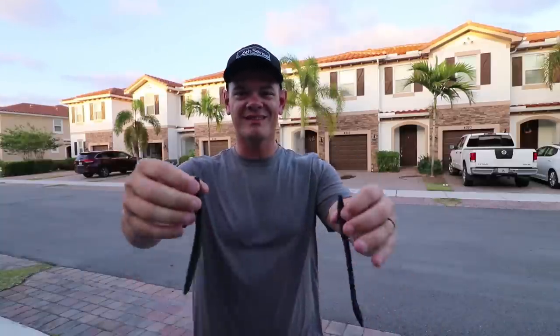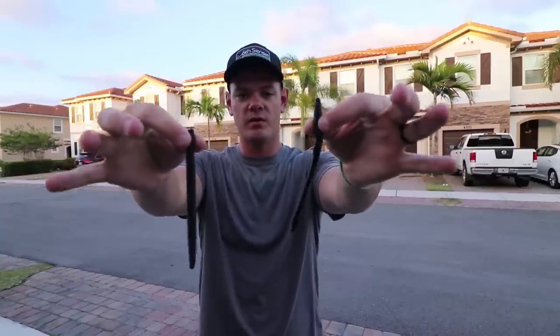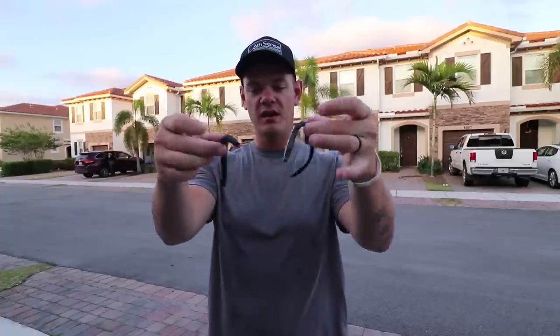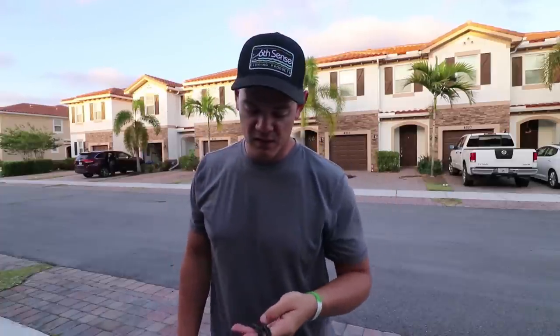Moving right along — let's say the bite slows down and fish stop hitting those moving baits. The next thing I go to is stick baits. Right here we've got a solid black Zoom Trick Worm and a black-with-red-flake Senko. Whether you Texas rig them, wacky rig them, put them on a shaky head, weighted or weightless — there are unlimited ways to fish these soft plastics. When the bite slows down and fish want something more subtle, these are going to be your money makers.